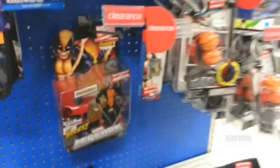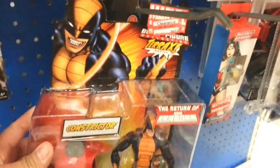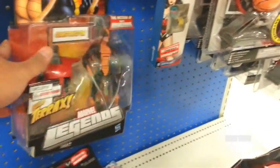Some clearance stuff. Marvel Legends Constrictor — how much is it? $7.48. I don't collect these, don't know the character, but I guess that's a good deal.